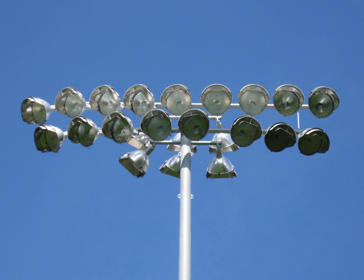Sodium vapor lamps are also commonly used for sporting events, as they have a very high lumen-to-watt ratio, typically 80 to 140 lumens per watt, making them a cost-effective choice when certain lux levels must be provided.